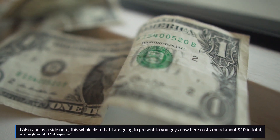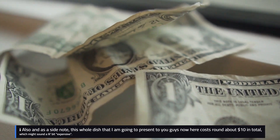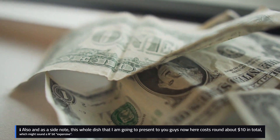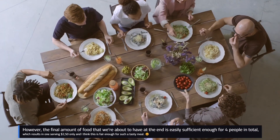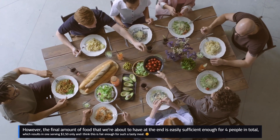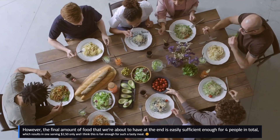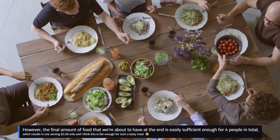Also, as a side note, this whole dish that I'm going to present to you guys now costs around about $10 in total, which might sound a little bit expensive. However, the final amount of food is easily sufficient enough for four people in total, which results in one serving at $2.50 only, and I think this is fair enough for such a tasty meal.